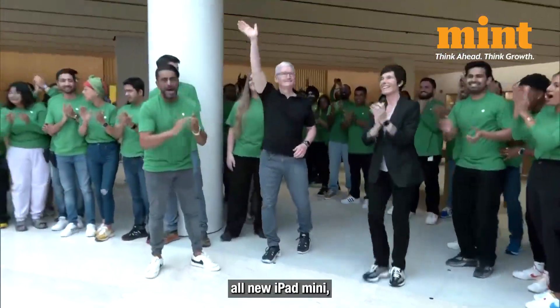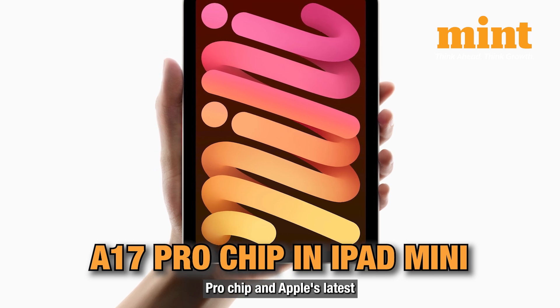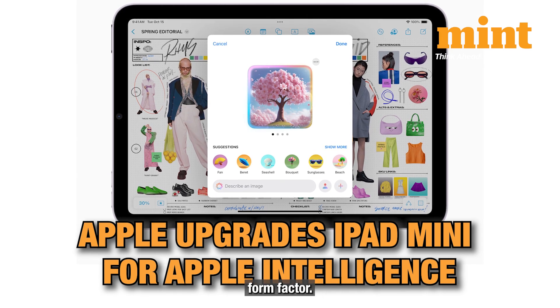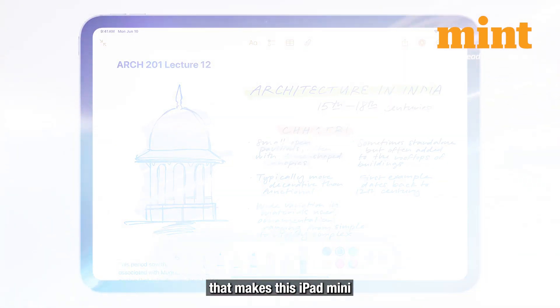Apple has just unveiled the all-new iPad Mini and it could be a game-changer. Packed with the powerful A17 Pro chip and Apple's latest AI innovation, Apple Intelligence, this device brings unmatched performance in an ultra-portable form factor. Let's dive into the features, performance and pricing that make this iPad Mini stand out.